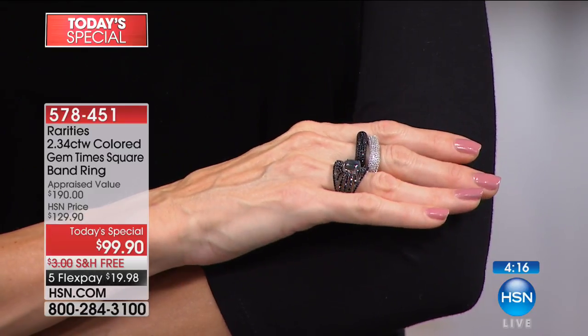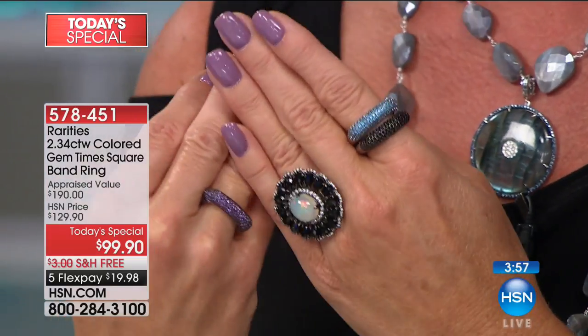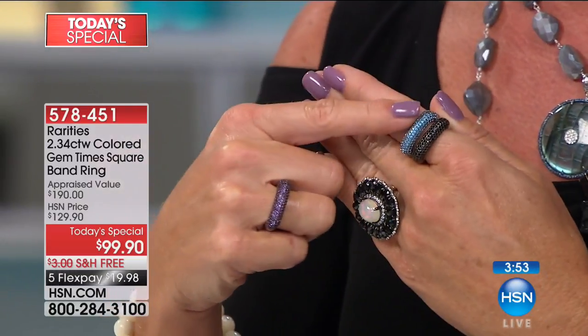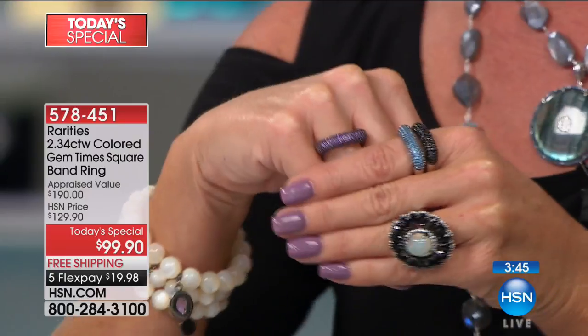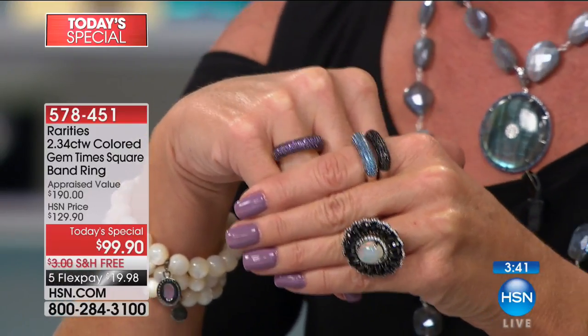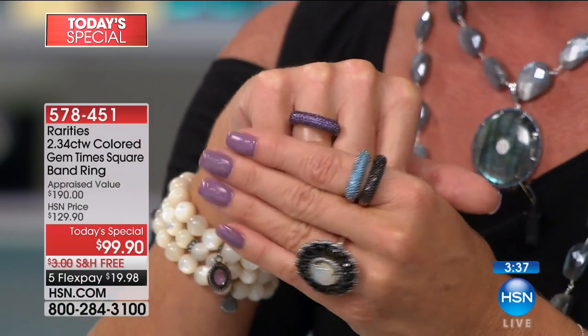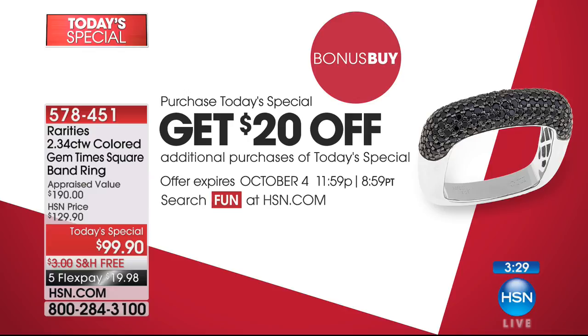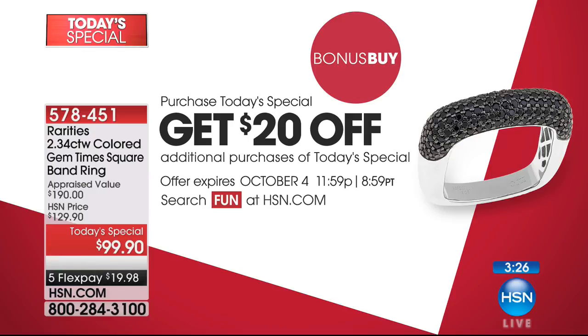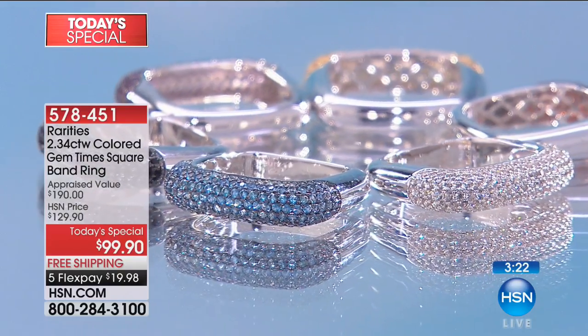For those looking at our Today's Special and contemplating — at this point we do have every gemstone color available in sizes four through 10, but we are definitely starting to get limited in many sizes, especially in the Swiss blue topaz, the amethyst, the gorgeous garnet, the black spinel, and the white topaz. If you would like the Swiss blue topaz in size eight, it's going to go in this hour. Please take advantage of the bonus buy as well. When you order two, take $20 off the Today's Special — now it's $79.90 for two and a third carat, beautifully handset, amazing gemstones that go through our quality assurance program.